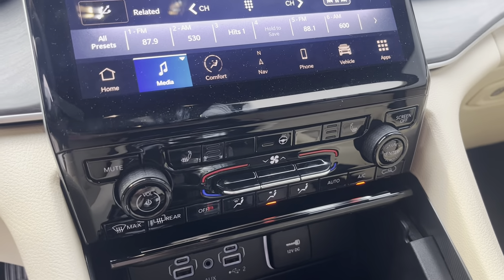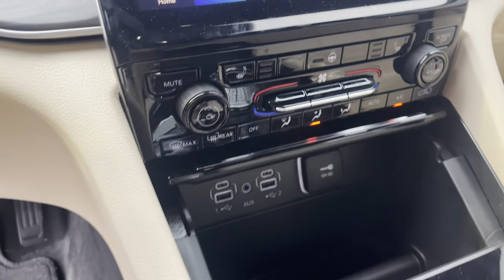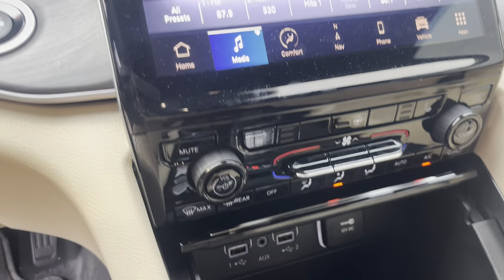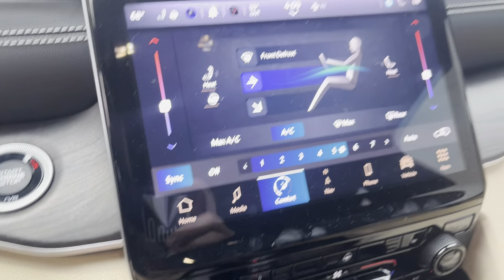Here's a shot of your entertainment screen — this is a nice 10.5-inch display. It's got heated seats and a heated steering wheel with remote start as well. Dual climate, you've got your fan controls there, and you can also control your climate from the screen. Tons of other cool stuff in there to check out when you get here.